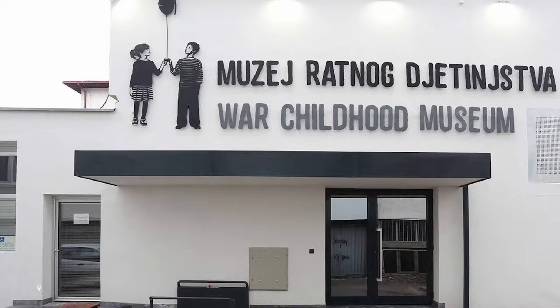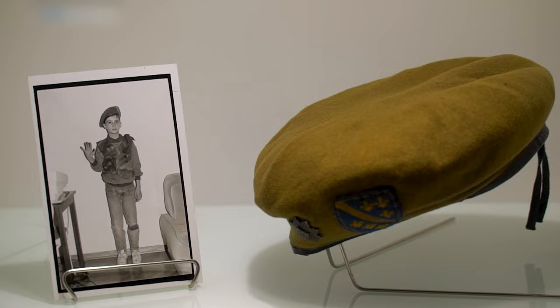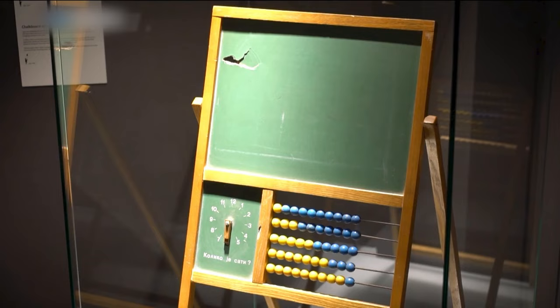At number six, we have the War Childhood Museum. This unique museum offers a perspective on war through the eyes of children. Each exhibit tells a personal story, making it an emotional and enlightening experience.